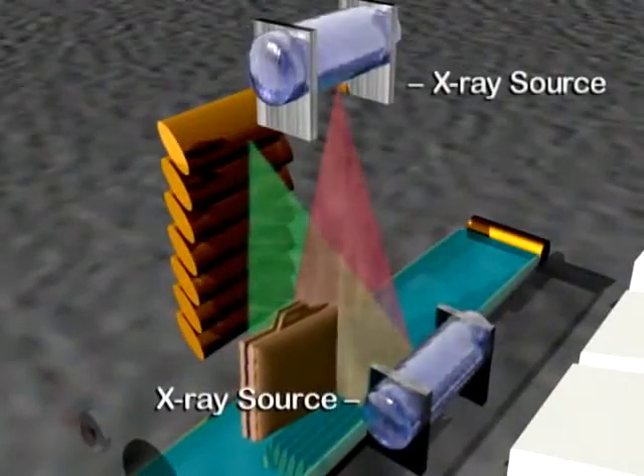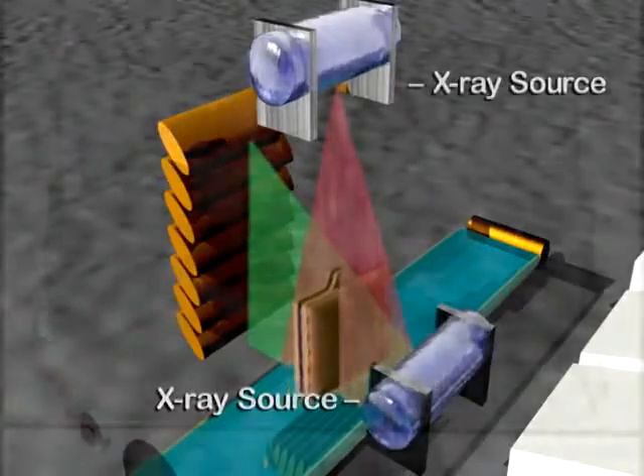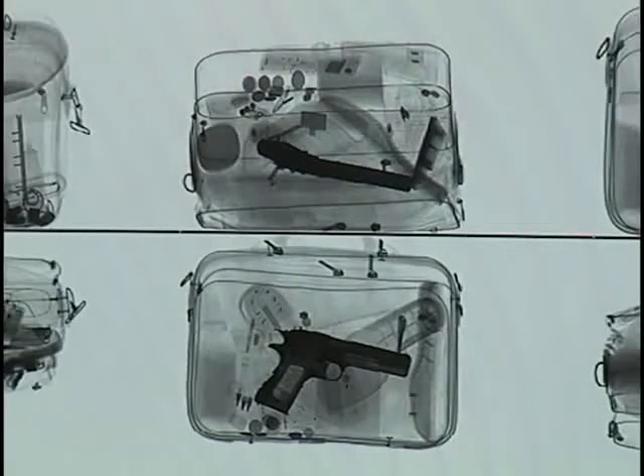Two different points of view of the same package are created instantly. Objects that may be obscured to one point of view can be displayed vividly on the other. Efforts to hide contraband will simply be unsuccessful.